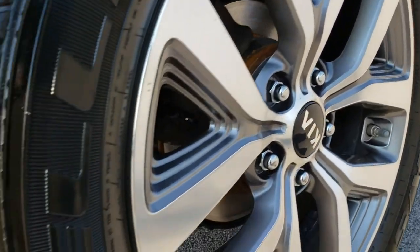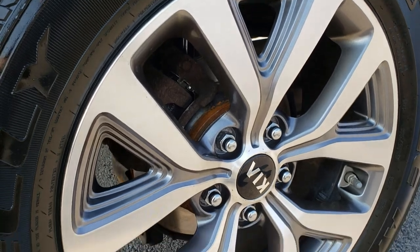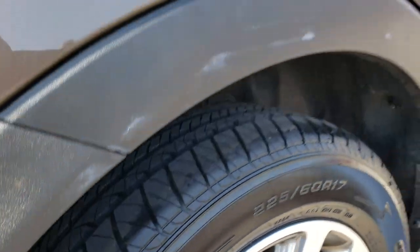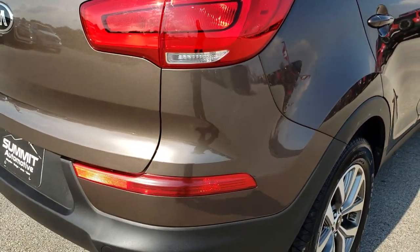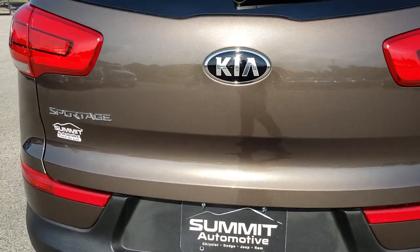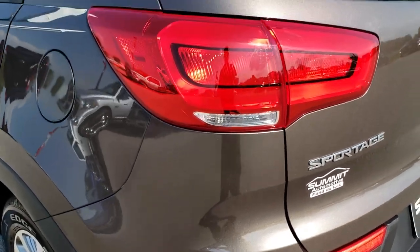These back tires are brand new and it looks like we did brand new rear brakes on here as well. That back wheel is in nice condition — no major scuffs or scrapes. And as we come around to the back, you can really get an idea of that pearl flake in that paint. It's a nice light brown color.